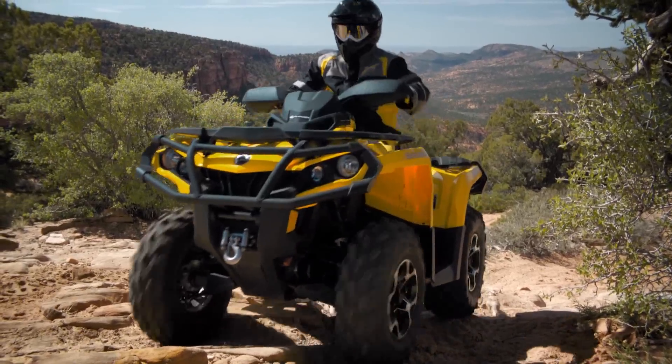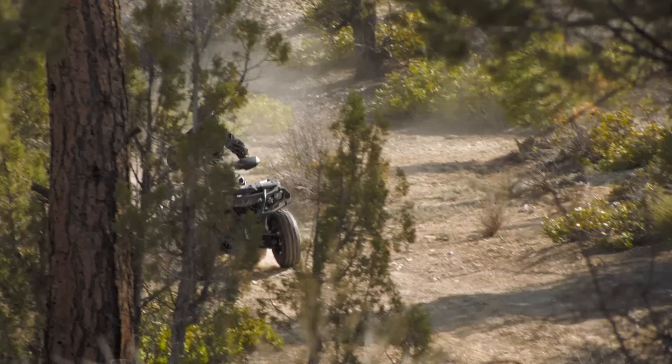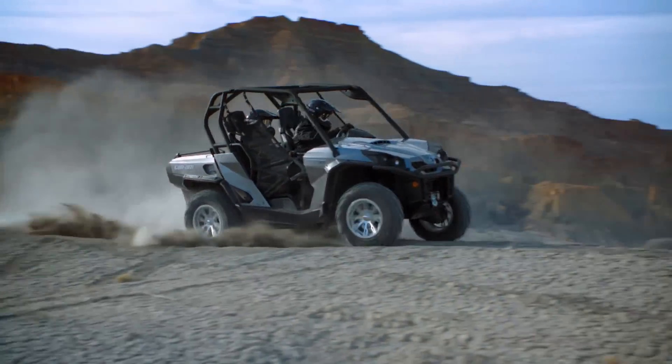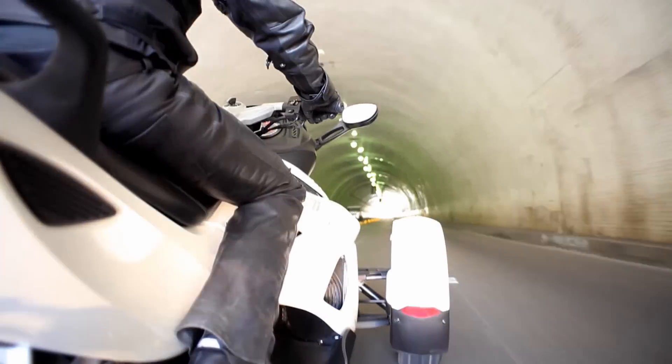Out here, the words powerful and reliable take on real meaning. If you have the right engine — a proven high-performance Rotax engine by BRP. Having built more than 7 million Rotax engines over the past 50 years, we've learned some valuable lessons.